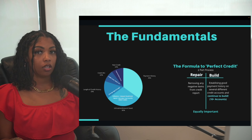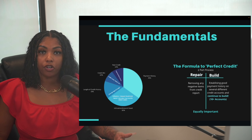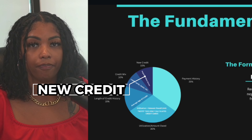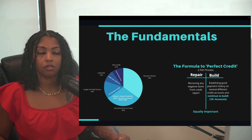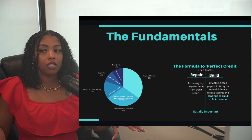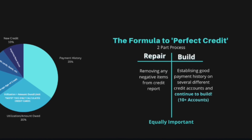Credit mix includes having student loans, auto loans, credit cards, a mortgage loan — the more diverse your credit is, the better. And last but not least is new credit, like having inquiries and new accounts on your credit report.